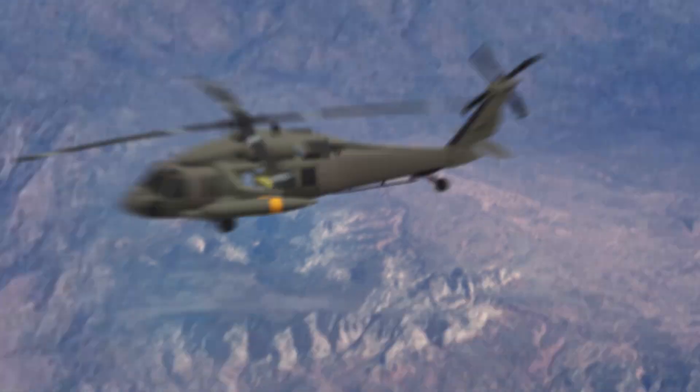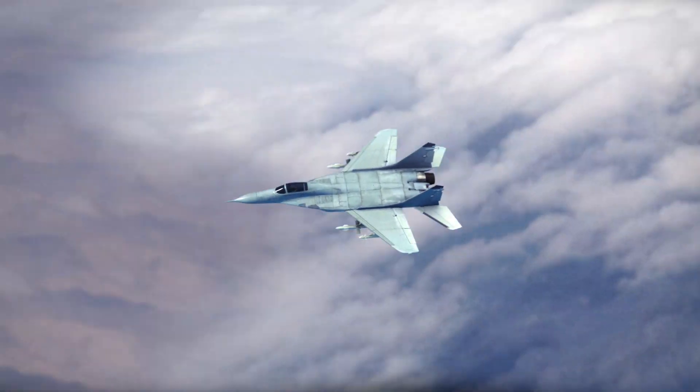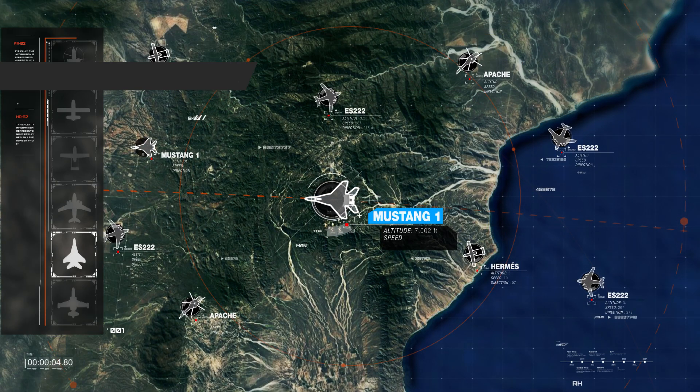The biggest challenge countries face in managing their airspace and aerial forces, while keeping their sky clean of threats, is the ability to gather and analyze vast amounts of data and making it available to decision makers in real time.